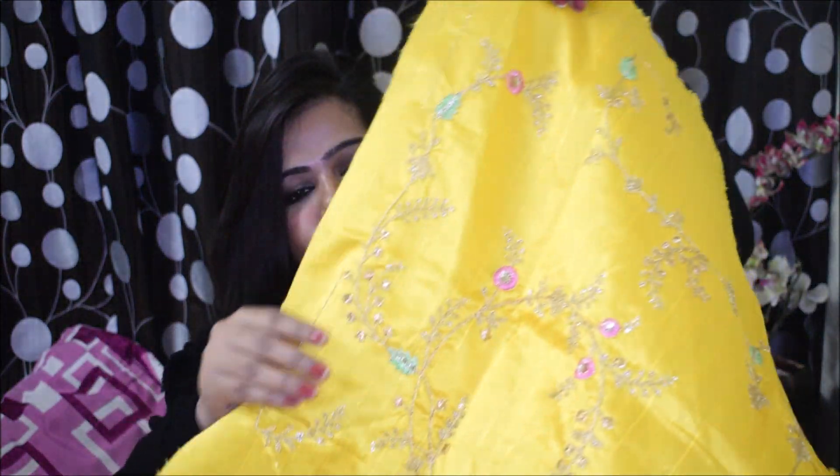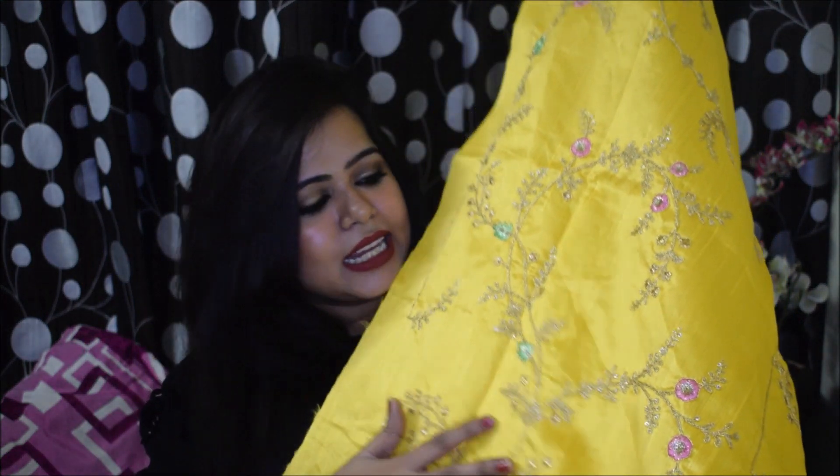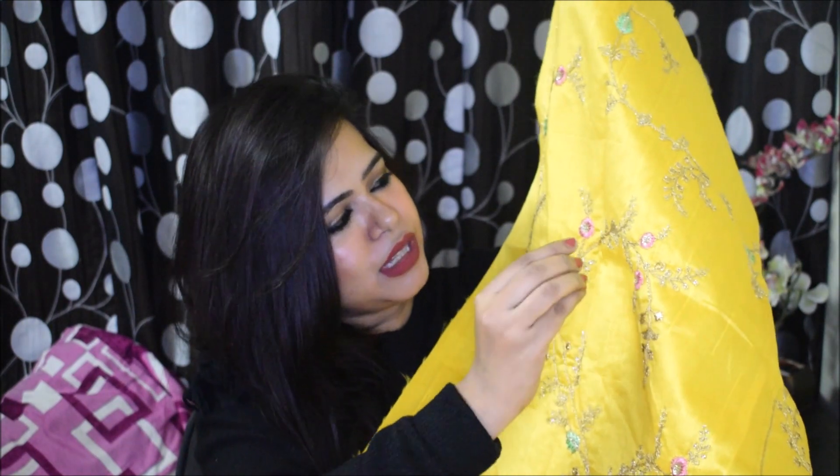Let me start by showing you the blouse first. This is how the blouse piece looks — you can see how pretty the blouse is. The embroidery on it is also very beautiful. I don't know what this kind of embroidery is called, but it looks very elegant and sophisticated. There are little yellow and blue colored flowers here and there, and it looks very pretty and bohati clean.